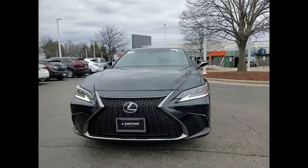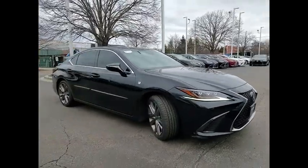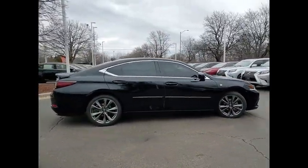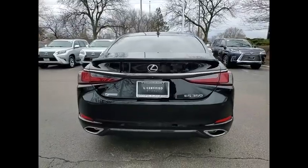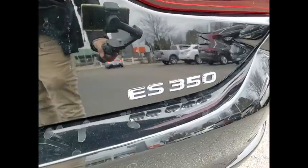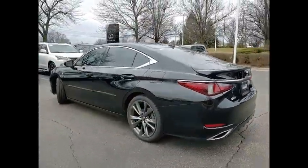We are pleased to show you the 2019 ES350. The Lexus ES350 is a sophisticated combination of distinctive styling, luxury and smooth performance. A 3.5-liter V6 engine propels the ES from 0 to 60 miles per hour in 6.8 seconds, and the countless standard interior features transport you to a new level of luxury and convenience.